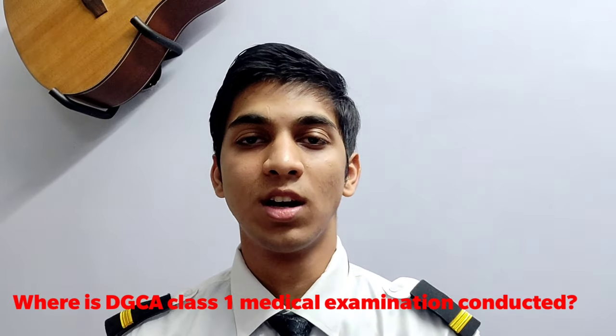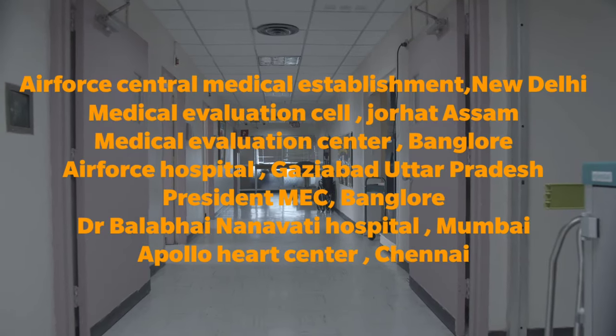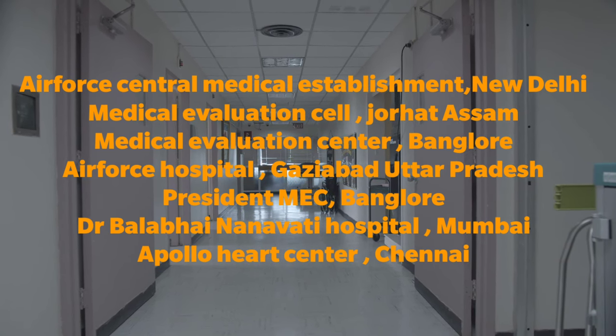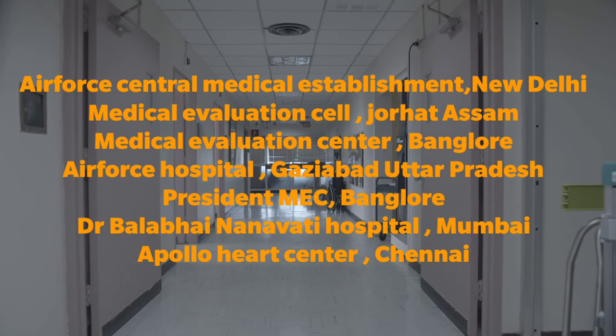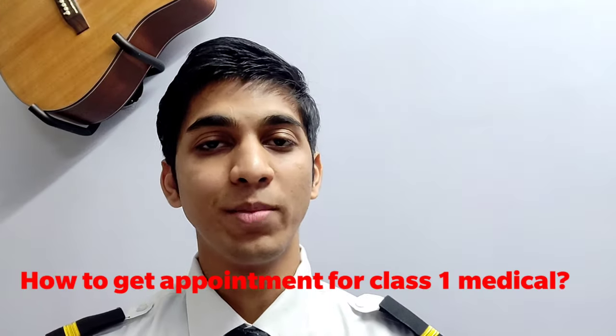Where is DGC class 1 medical conducted? For initial DGC class 1 medical, you need to get it done from the following centers. How to get an appointment for class 1 medical? The procedure for seeking a DGC class 1 medical appointment can be accessed on the DGC website under the medical section.